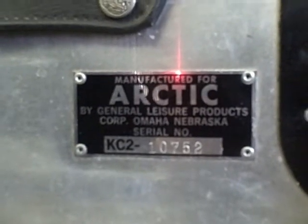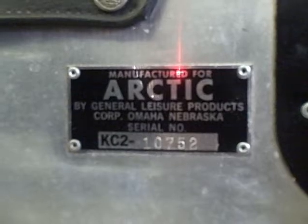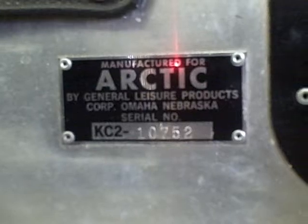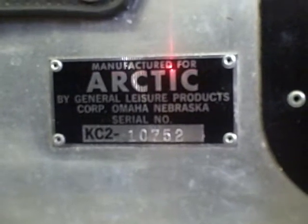Manufactured for Arctic Cat by General Leisure Products Corporation, Omaha, Nebraska, serial number KC210752.